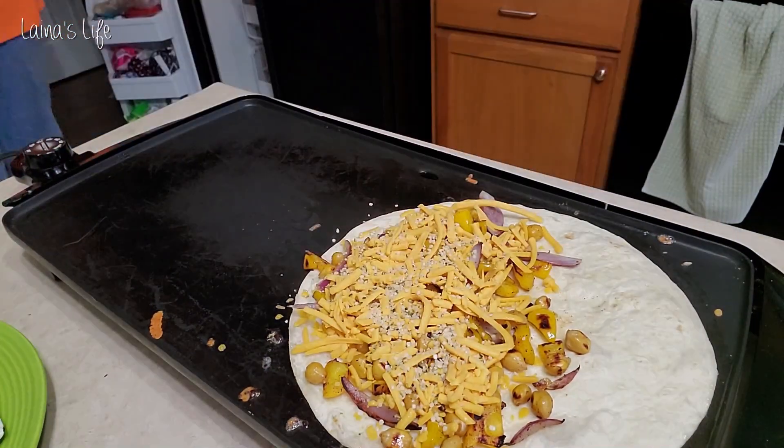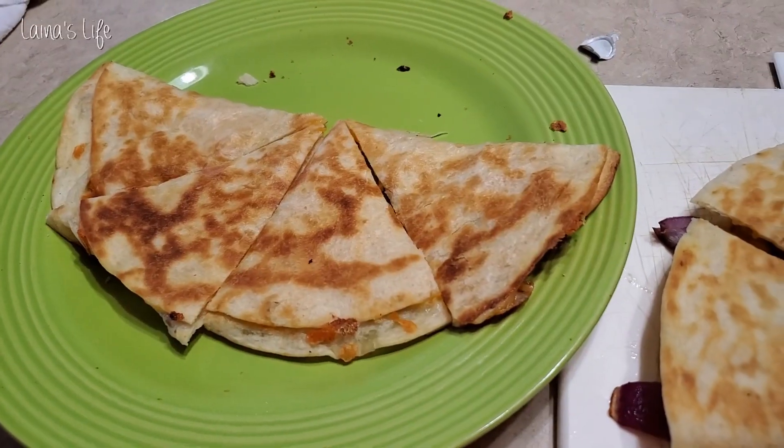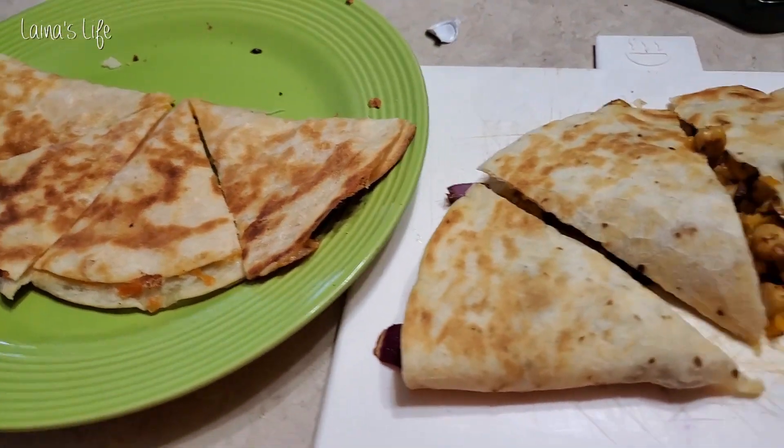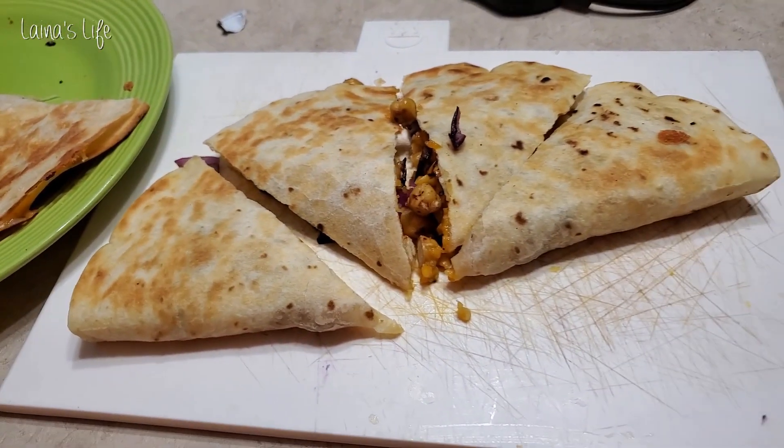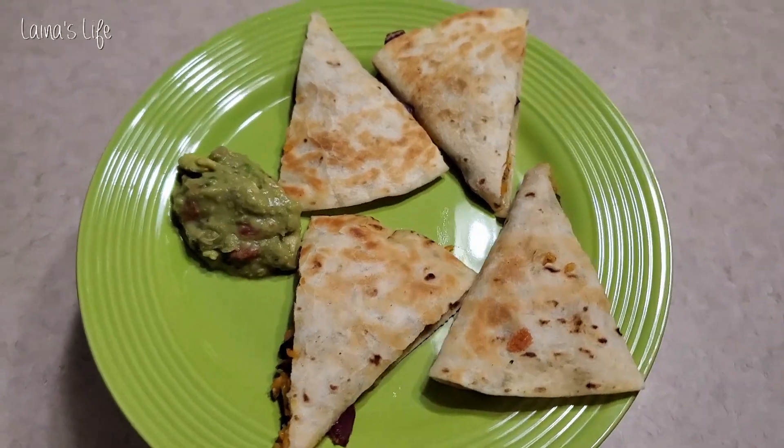The boys and my husband have real cheese. I have vegan cheese, and usually I put some peppers or onions and chickpeas or something else for protein in there. Hemp seeds sometimes, and serve with a little bit of guacamole for myself.